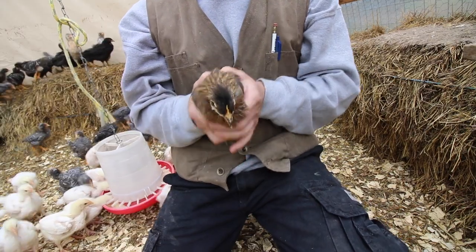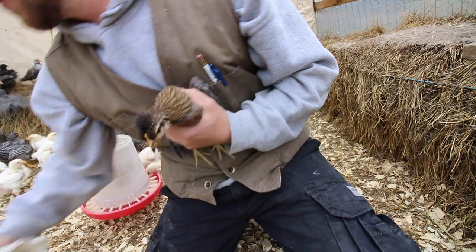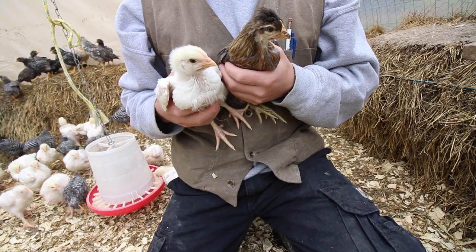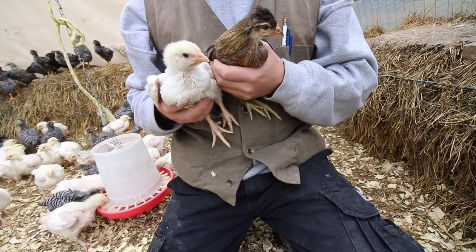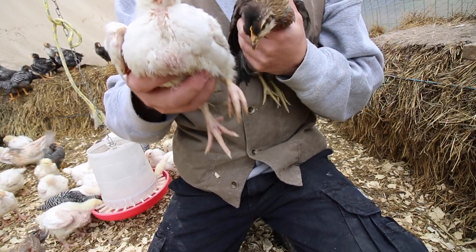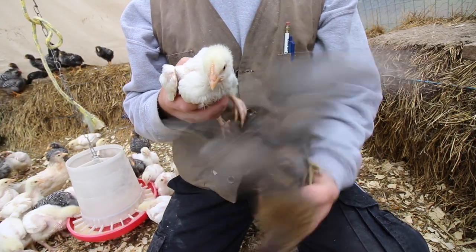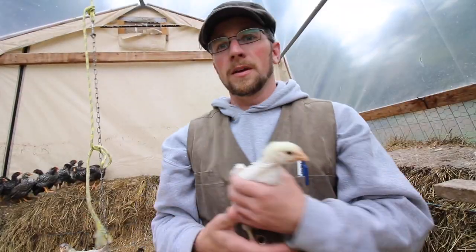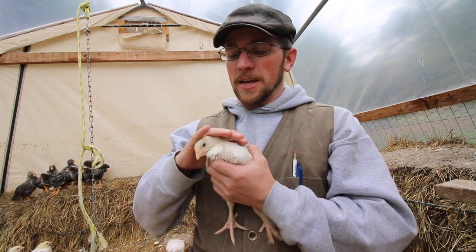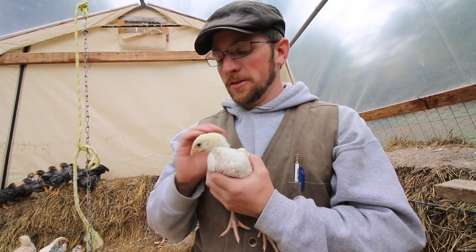The Icelandic chicks are a good size. Let me grab a meat bird. The meat bird — I'm going to say — is about a month younger than the Icelandics. They're about the same size, but the meat bird weighs a lot more. The meat birds are definitely bigger than the Icelandic chicks, and they're about at least a month, if not two months, older than these guys.